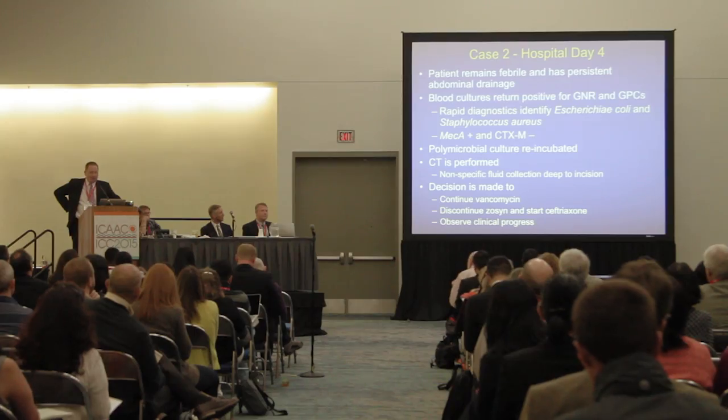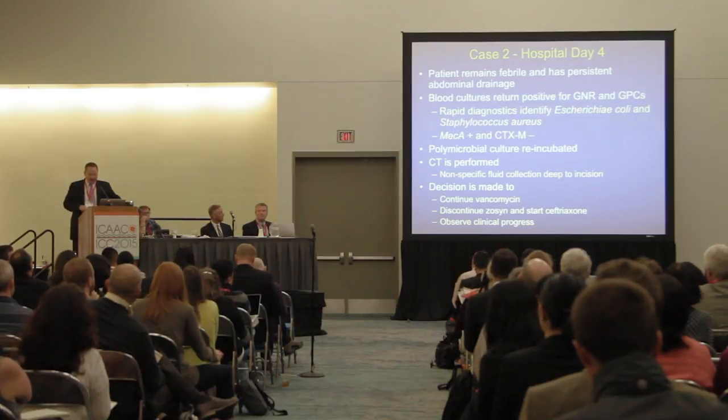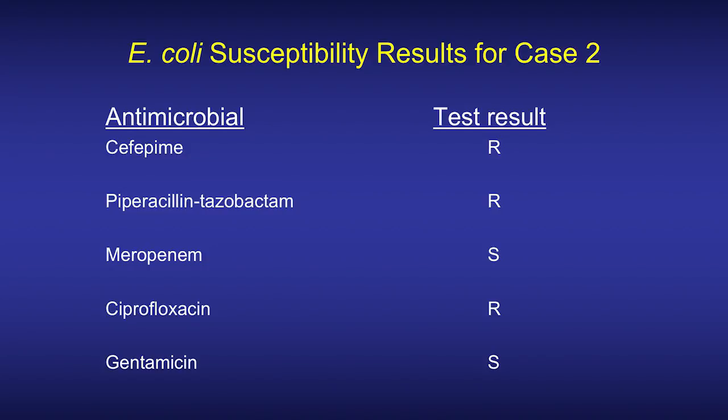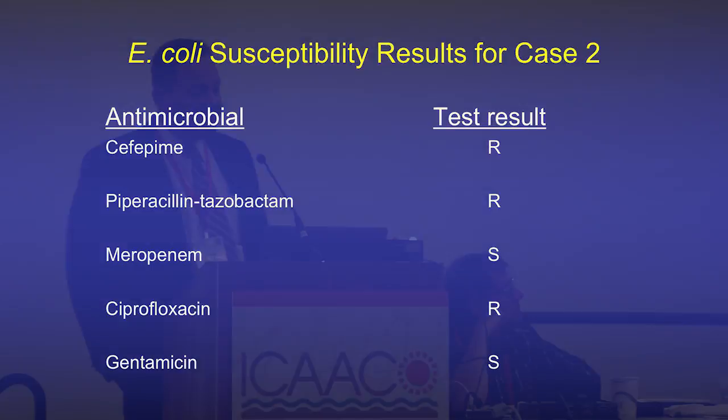Blood cultures were sent on hospital day three. Two days later, on hospital day six, the patient remains intermittently spiking fevers and now has increasing abdominal pain. Culture results return. For the E. coli: resistant to cefepime and piperacillin-tazobactam, susceptible to meropenem, resistant to ciprofloxacin, and susceptible to gentamicin.